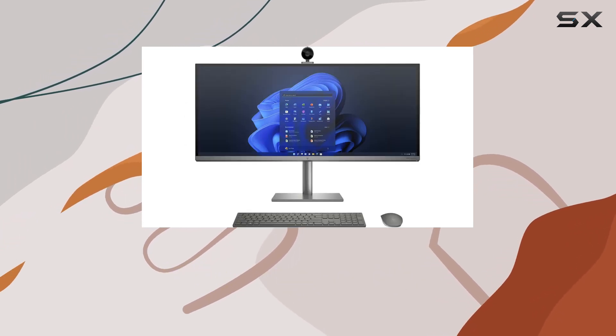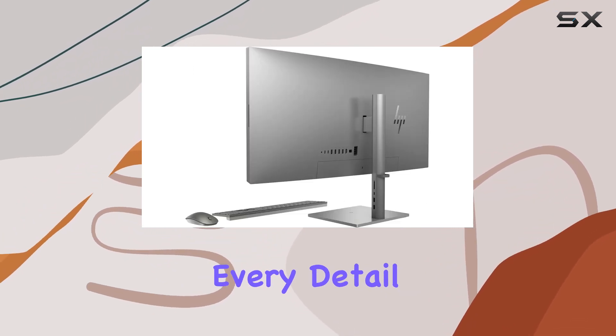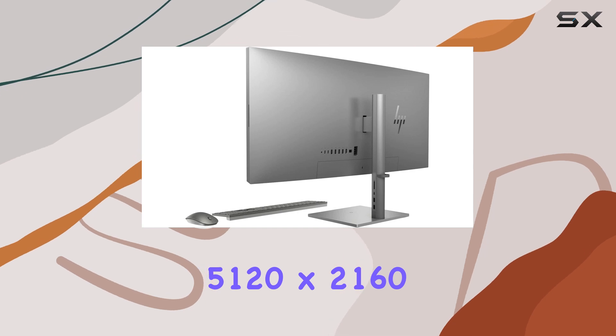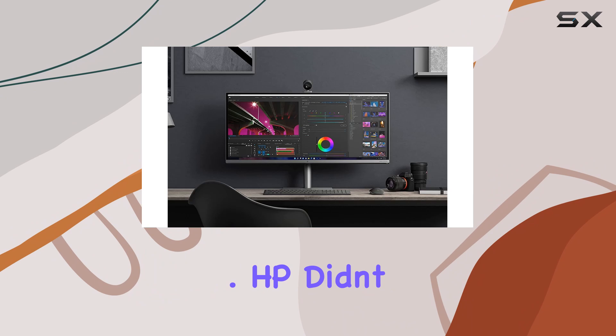Plus, the massive 34-inch 5K widescreen display delivers breathtaking visuals, making every detail pop with its 5120x2160 resolution and 500 nits brightness. HP didn't stop there.